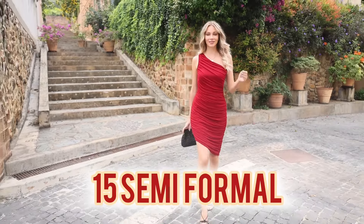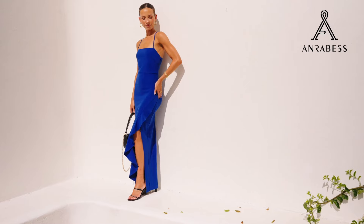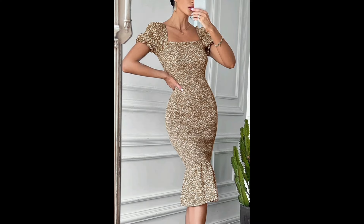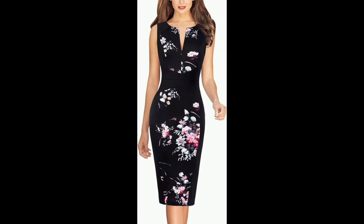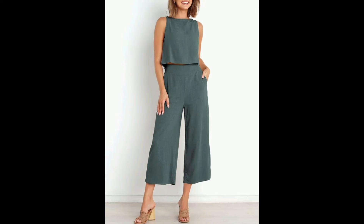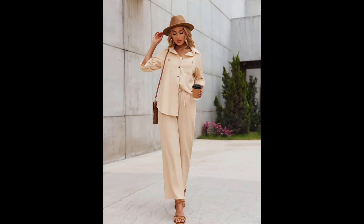Discover 15 semi-formal summer wear options for ladies that effortlessly blend style and comfort. From chic sundresses to tailored jumpsuits, explore versatile pieces perfect for any occasion under the sun. Elevate your wardrobe with breathable fabrics, vibrant hues and timeless silhouettes designed to keep you cool and stylish all season long.